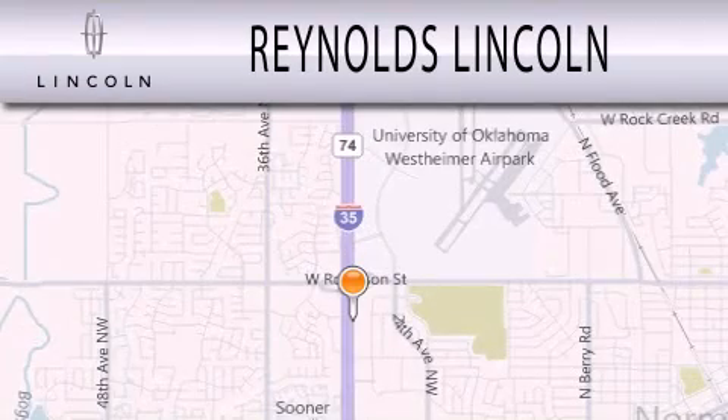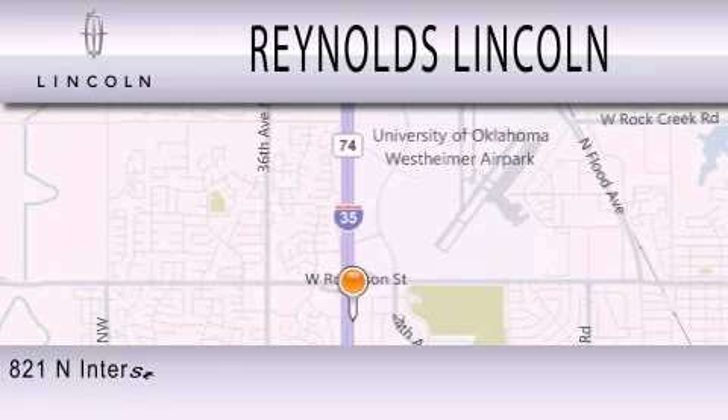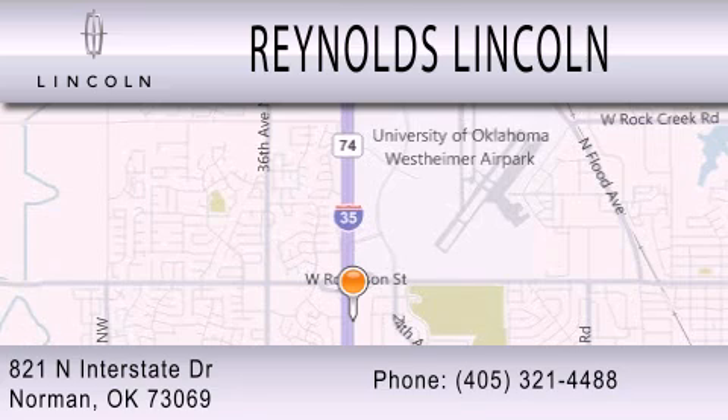Reynolds Lincoln is dedicated to doing everything possible to ensure that the experience you have selecting your next vehicle is as pleasant as possible. We are located at 821 North Interstate Drive in Norman.